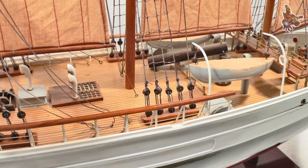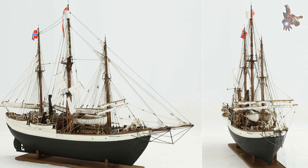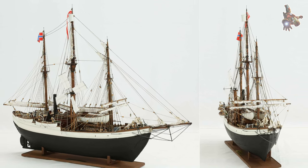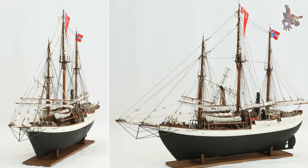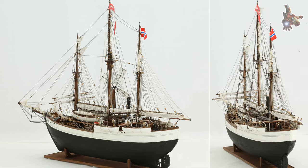Modifications to the Fram: the Fram underwent modifications and outfitting to adapt it for the journey to the Antarctic. The ship was equipped with additional coal and supplies, including provisions for the sled dogs that would be used during the expedition. The interior was also adapted to accommodate the crew and the specific needs of the expedition.